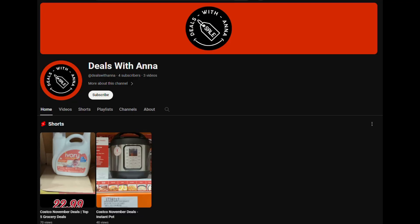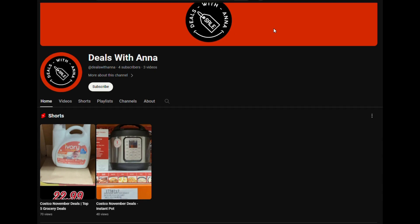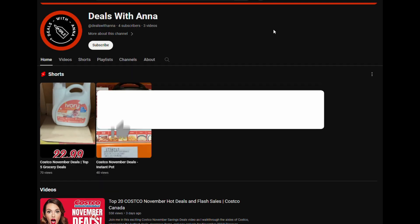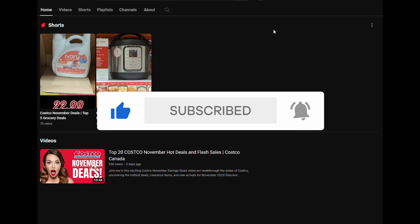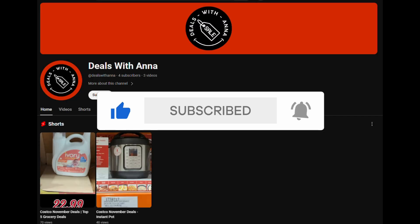In this channel, we are focused on bringing the best deals for Canadians from Costco to Amazon and more. Don't forget to like this video, hit that subscribe button, and ring the notification bell to stay tuned for more festive savings and gift ideas.